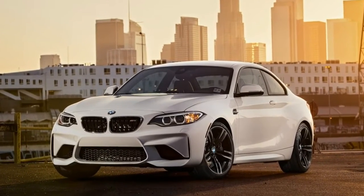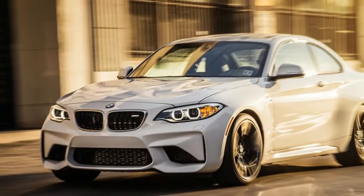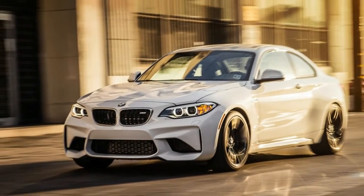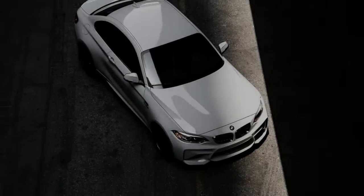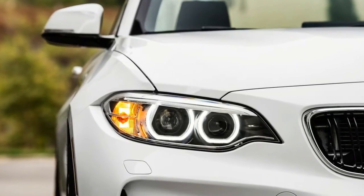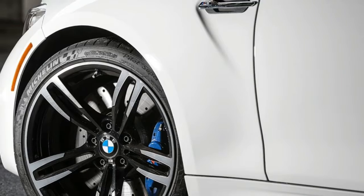What Randy liked about the M2 was the N55 engine's utter lack of turbo lag. This is especially interesting because it features a single twin-scroll turbocharger, compared to the M3/M4's S55 twin-turbo. The M2 puts the power down very well — much better than the M4, he said.